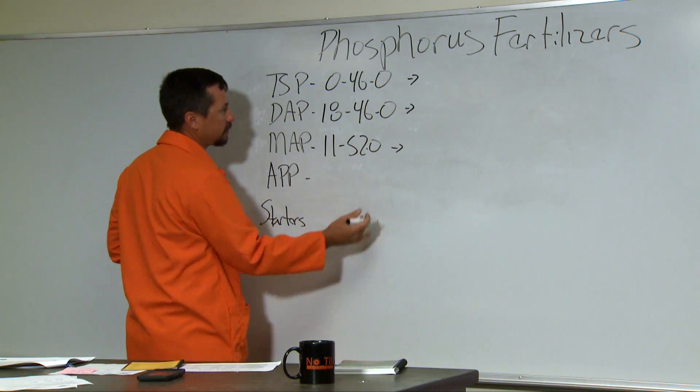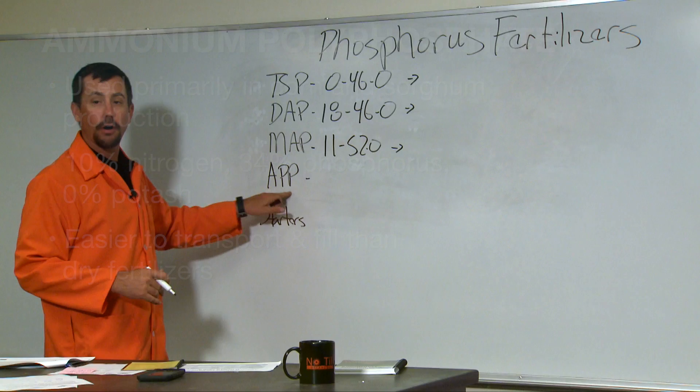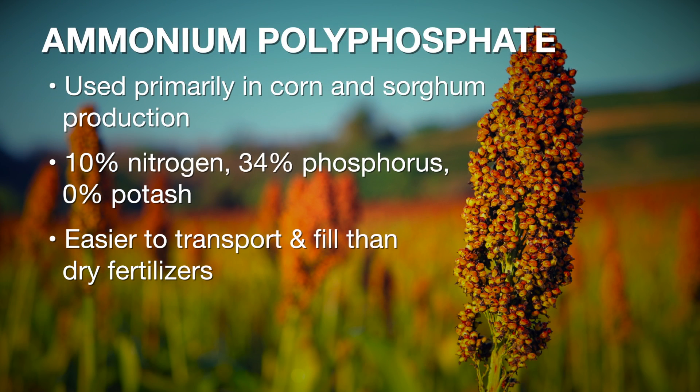Another very popular source is ammonium polyphosphate, APP, which is a liquid product. Ammonium polyphosphate is primarily used in starter fertilizers for corn and sorghum production, because you can apply it in a two-by-two configuration with this liquid product on a planter. Planters can have a tank, and it's easier to transport and fill than dry products.